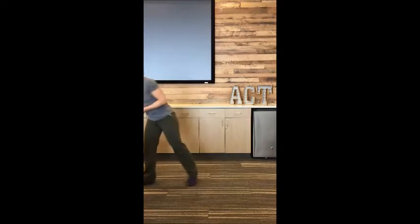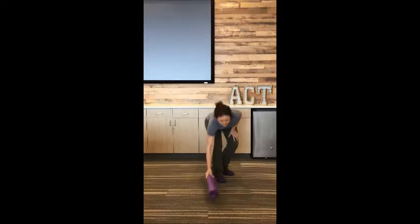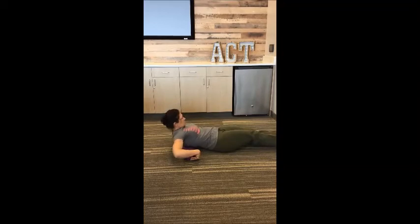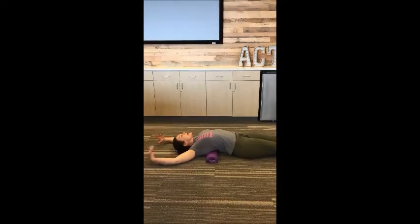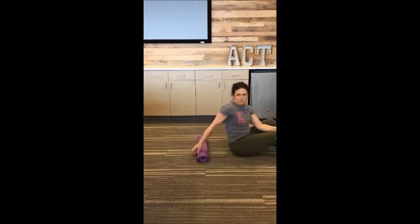Some other things you can do: get a rolled up foam roller or a rolled up yoga mat and put it right below where your shoulder blades are when you're lying on the floor. Because we spend so much time in a flexed state, we want to extend our thoracic body. So I'm going to put that right below my shoulder blades and then gently extend my body over it and just relax everything. You'll feel your chest opening up and some tension release from your back. That's a good one to do especially before you go to bed at night.